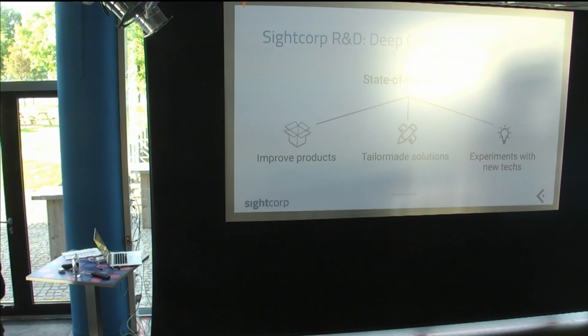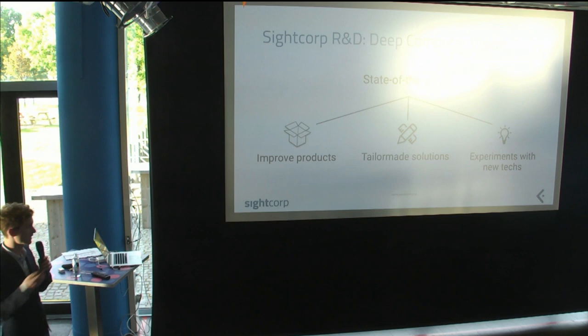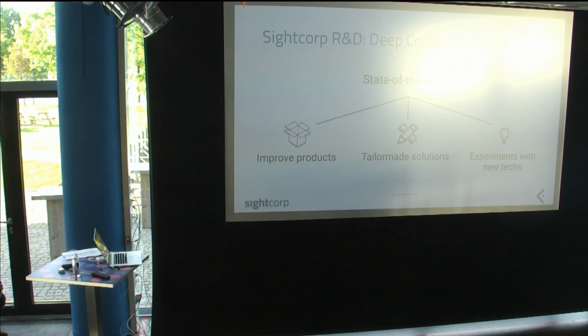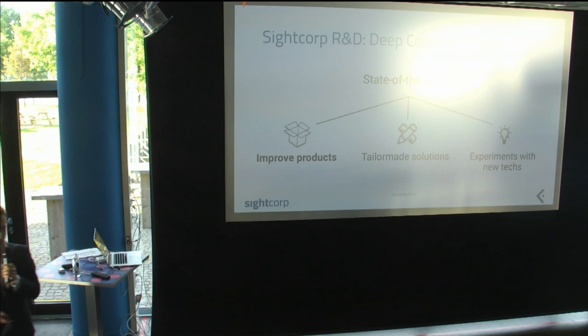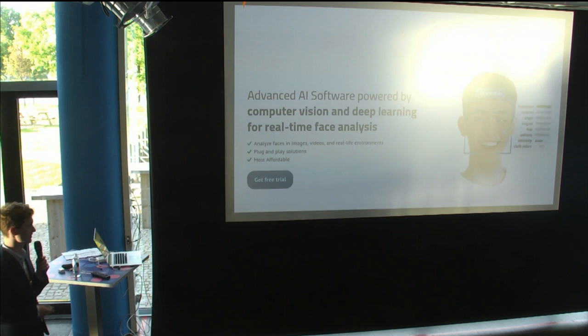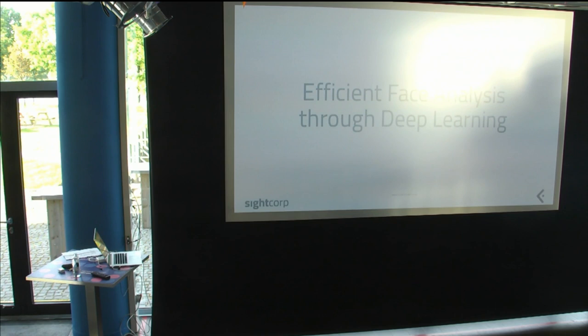First, we try to improve the products SiteCorp offers — most of them have deep computer vision backbone technologies. Second, we do tailor-made solutions for clients with specific requests or specific data that doesn't fit our products exactly, basically consultancy. Third, if we have time, we experiment with new technologies from conferences or interesting problems from clients. Today I'll talk about the first part: face analysis.